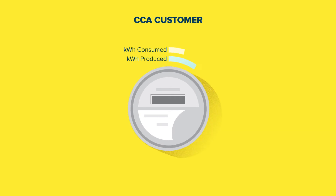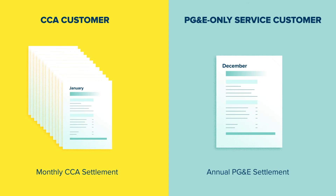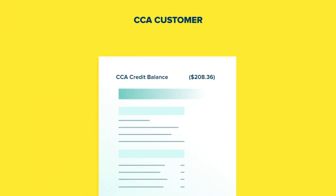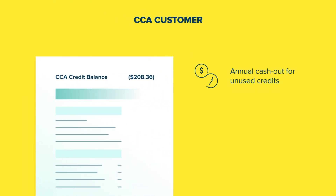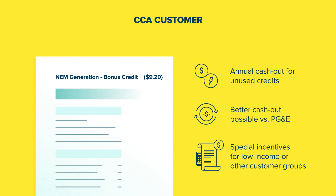Most CCAs settle charges monthly. This means that if you produce more electricity than you use that month, you'll get a credit. If you use more electricity than you produce, you'll be charged, if the amount exceeds your credit balance. If you're on PG&E-only service, they'll settle that net difference annually. Most CCAs have an annual cash-out in the spring and may pay you for any accumulated credits that you haven't used up through your everyday electricity use. Some offer a more generous cash-out than PG&E, and some have special incentives for low-income or other customer groups.